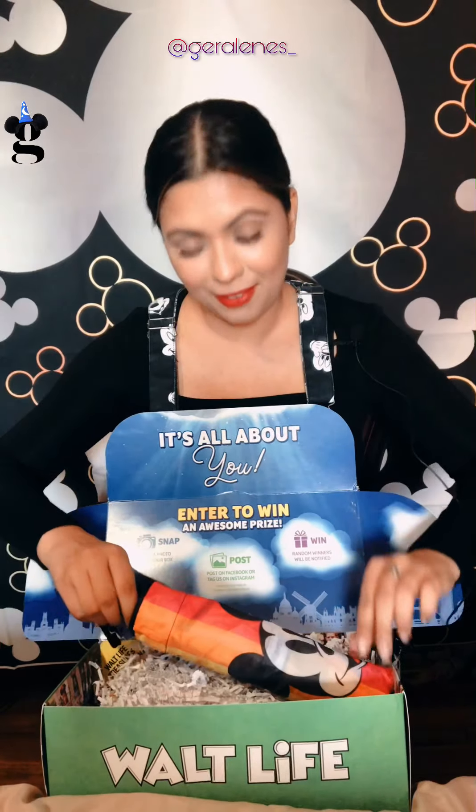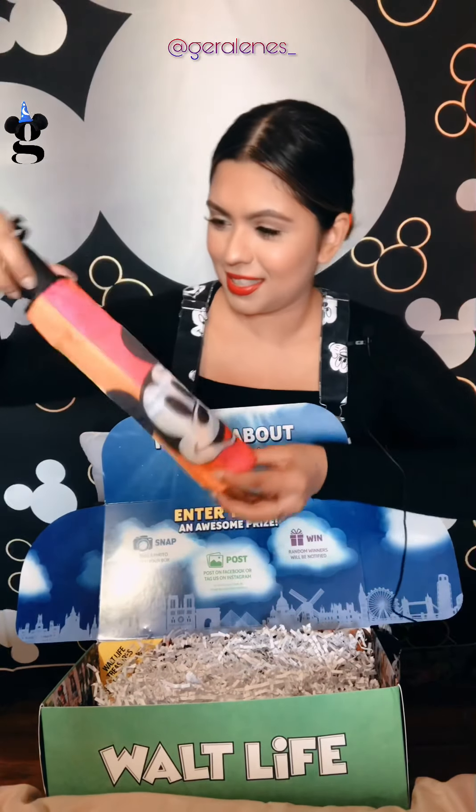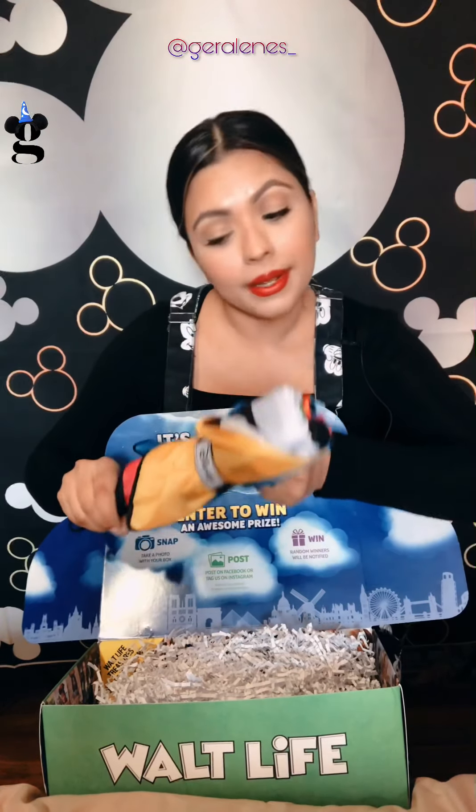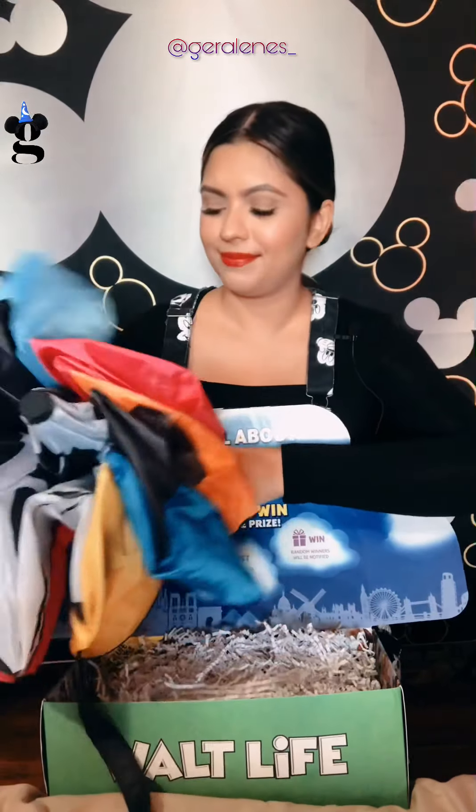My first item is this cute rainbow Mickey umbrella. I know we're not allowed to open umbrellas in the house, but let's see if this brings us a little magic. So fun! I love, love, love that we can take that to the parks with us — and hopefully it doesn't rain.